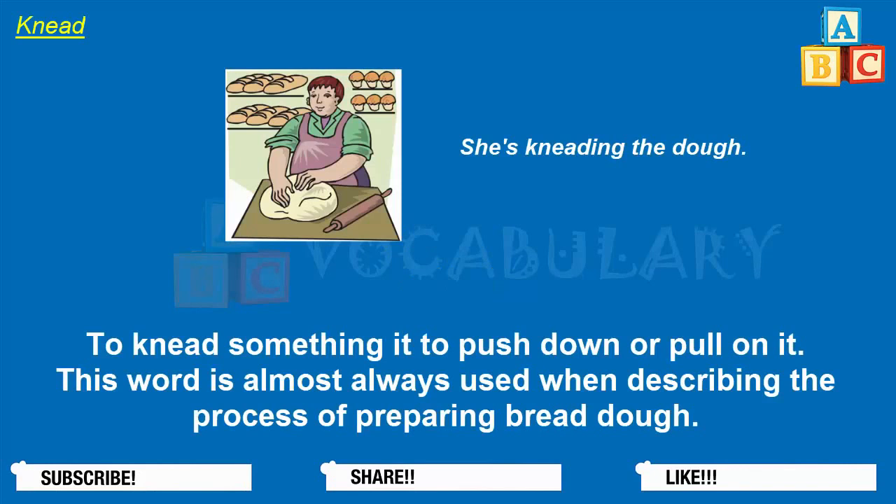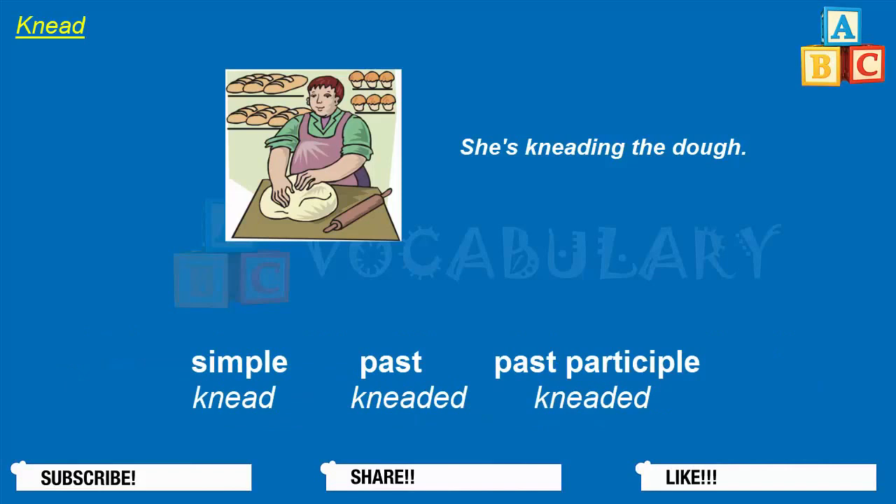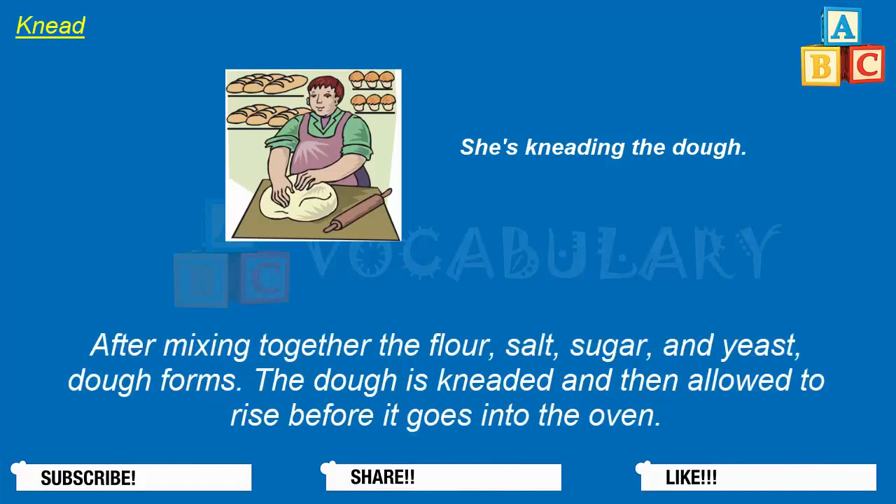To knead something is to push down or pull on it. This word is almost always used when describing the process of preparing bread dough. The simple form of the verb is knead, the past tense is kneaded, and the past participle is also kneaded. After mixing together the flour, salt, sugar, and yeast, dough forms. The dough is kneaded and then allowed to rise before it goes into the oven.